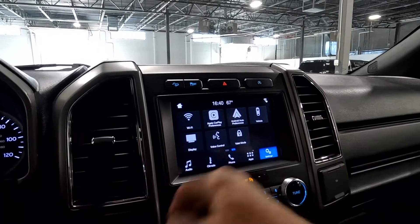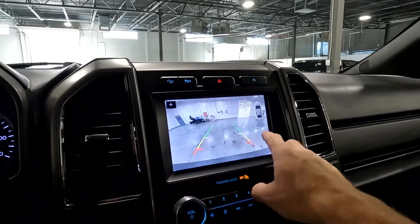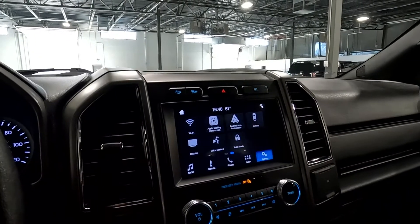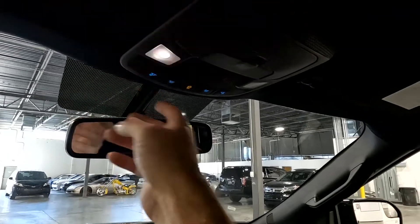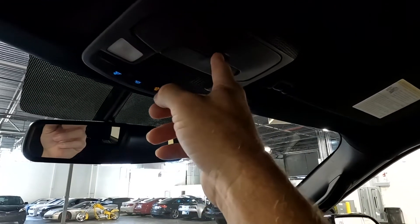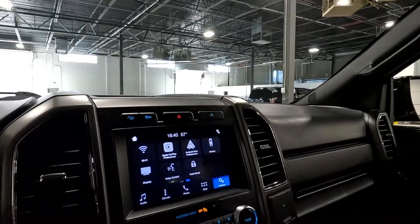When you pop it into reverse, there's an HD reverse camera and sensors. Coming up top, you've got map reading lights and a sunglasses holder. That about wraps it up for this XLT on the interior.